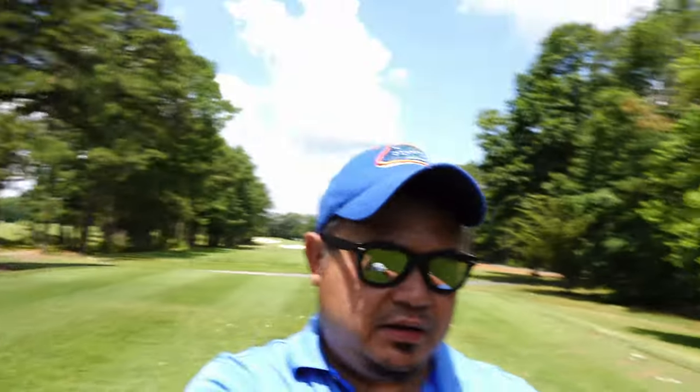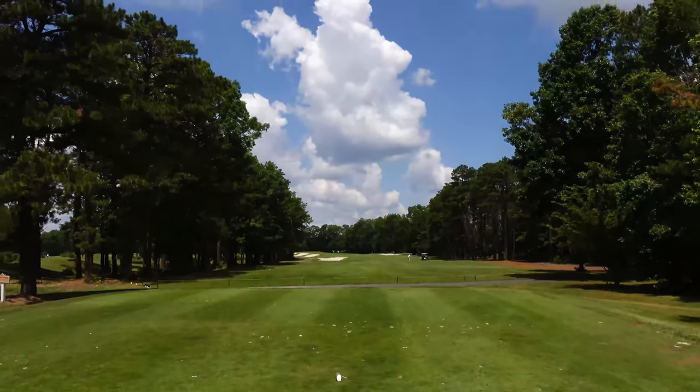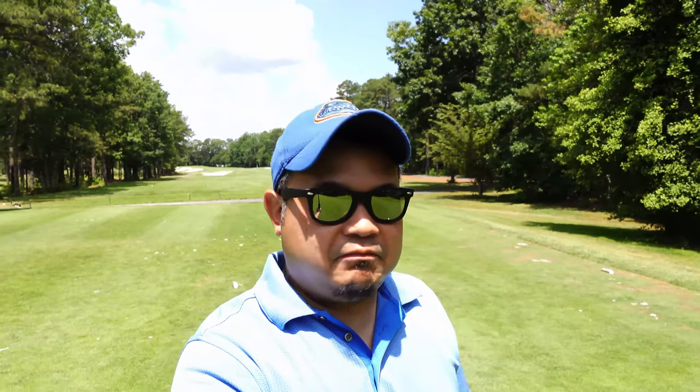We're at Blue Heron Pines Golf Club in Atlantic City, New Jersey, and we just played the first half, so now we're on hole number 10. Hole 10 is a 365-yard par 4. So far we're having a really great time on the course — not too hot, not too cold today, nice cross breeze.